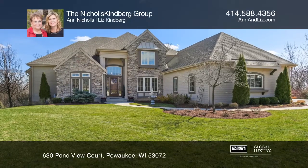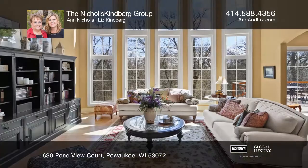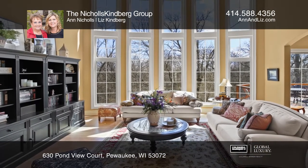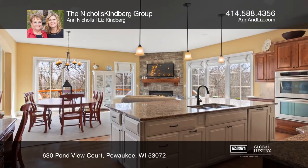Fall in love with three levels of living space, expertly designed for function and beauty. The kitchen has a granite island, cherry cabinets, and double ovens.